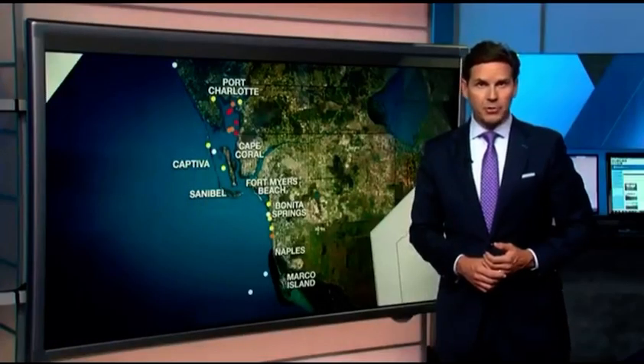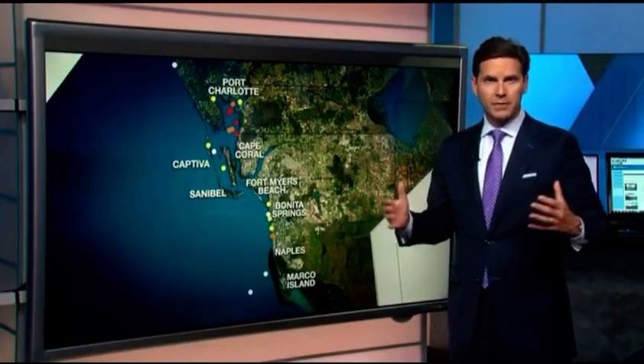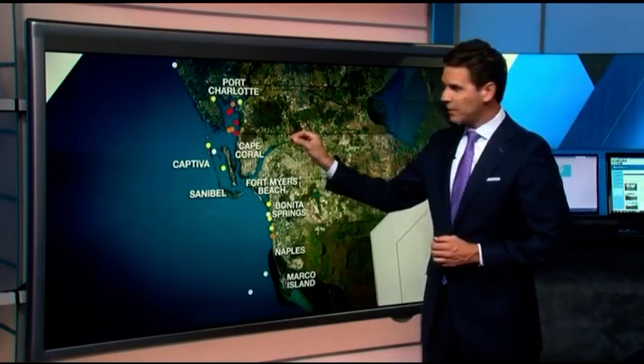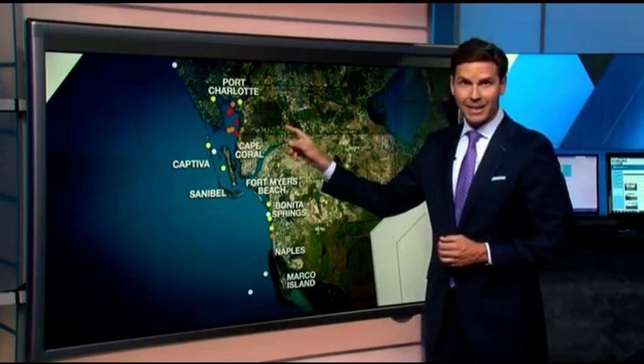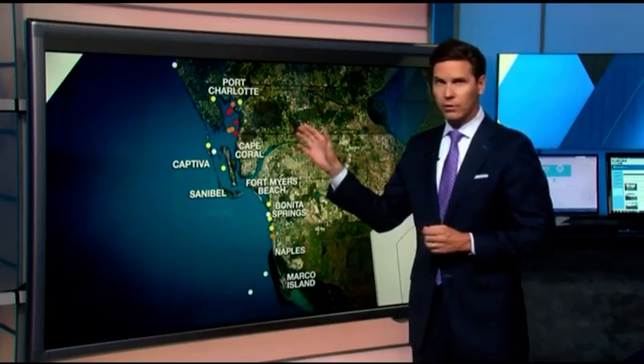Tide report from FWC. Most of Lee and Collier counties are looking relatively clean and clear of the bacteria, but look at Charlotte County. These red dots really jump out at you — they mean high concentrations of red tide all over Charlotte Harbor.